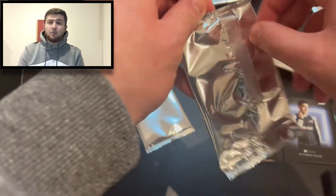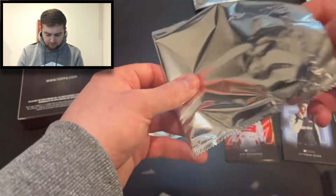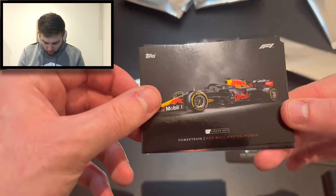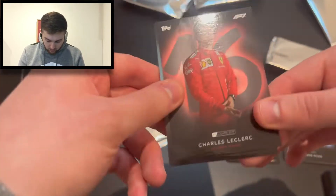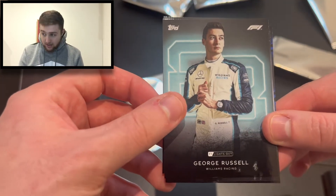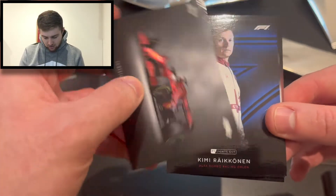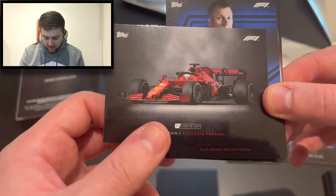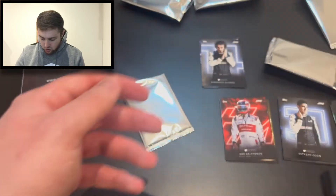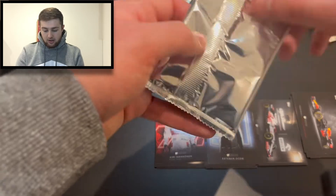Here's pack four. We start with the Red Bull Honda powertrain card, then Charles Leclerc for Ferrari, George Russell for Williams — very nice to have a Russell card in the collection. We've also got the Ferrari powertrain featuring Leclerc's car, and Kimi Raikkonen's base card. Pretty decent pack overall.